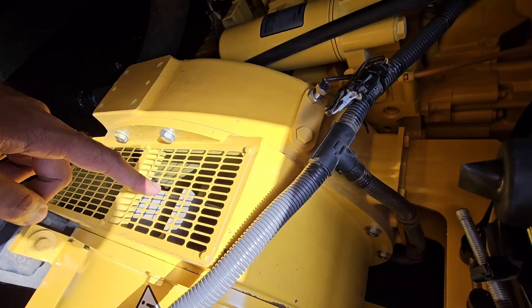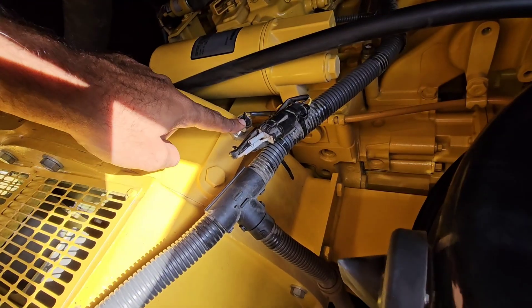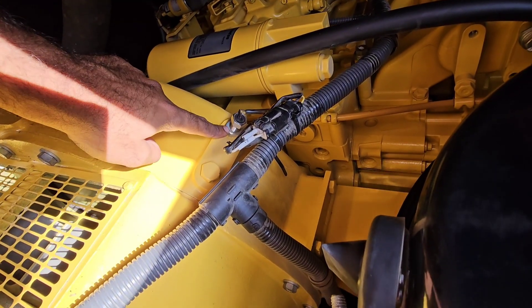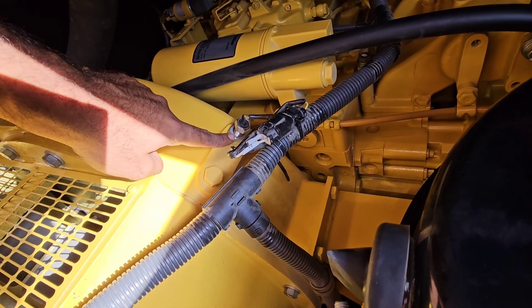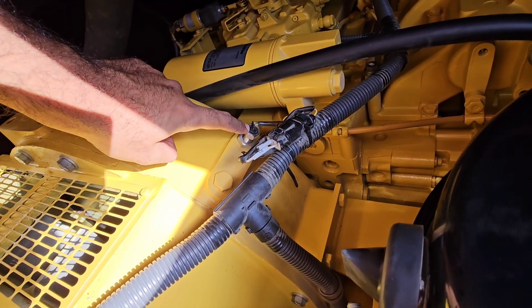Don't forget the wiring itself. Vibration can work connections loose over time. Corrosion is always a threat. And rodents seem to love chewing on wire insulation. There was a case study where a massive engine overhaul costing hundreds of thousands was ultimately traced back to a single wire chewed by a mouse.